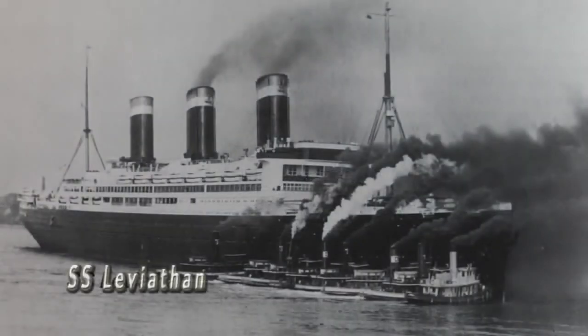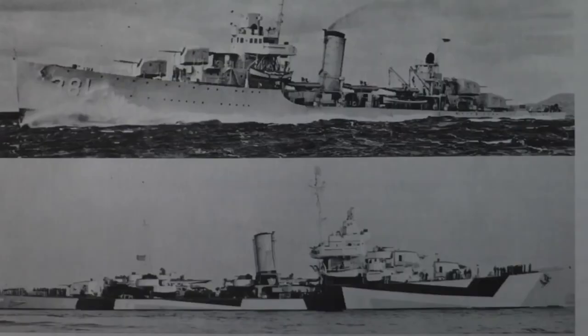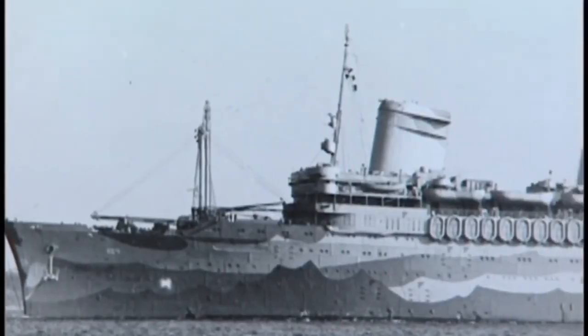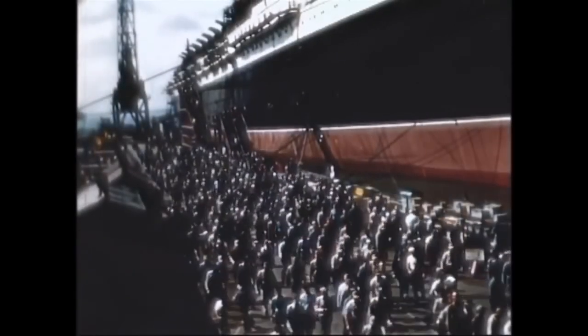Most of the 1930s and 1940s were spent working on armed service ships. 500 were designed during World War II — that was 70% of the U.S. fleet. By 1950, with financial support from Gibbs & Co. and 70% of the $74 million from the U.S. Navy, Gibbs' dream was underway.